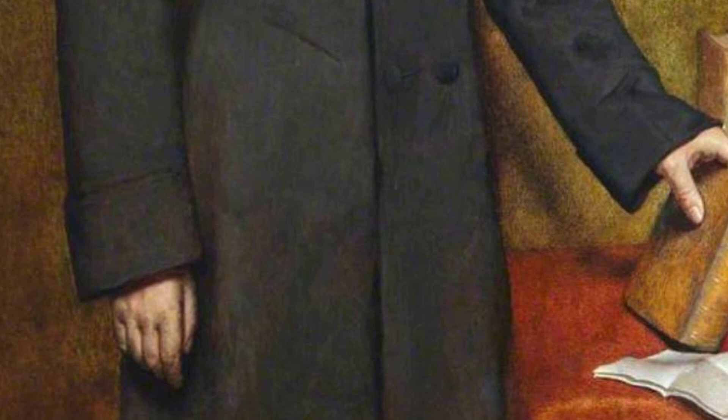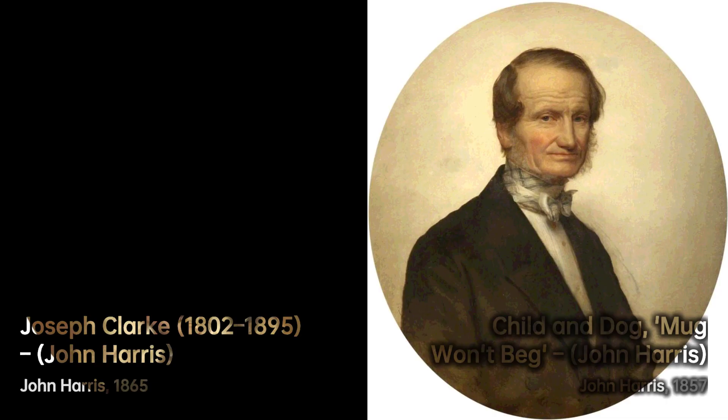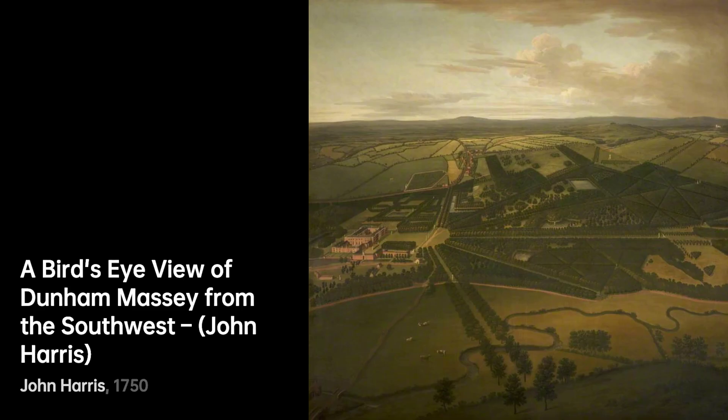Upon his return to England in 1976, Harris started exploring the theme of monumental scale and space, creating a series of science fiction art. He became a prominent figure in the emerging movement of science fiction art in the UK and received commissions from companies like Phillips Electronics and Shell.